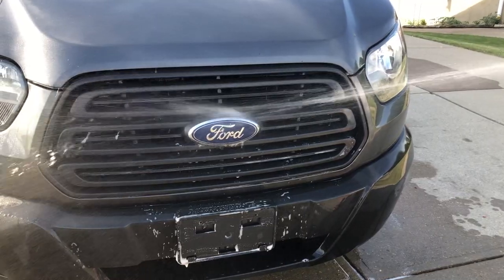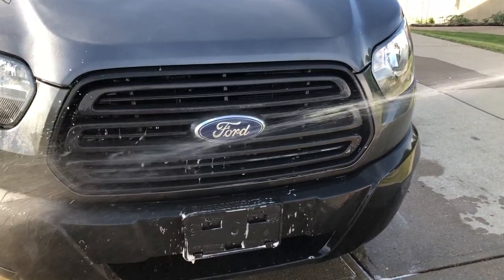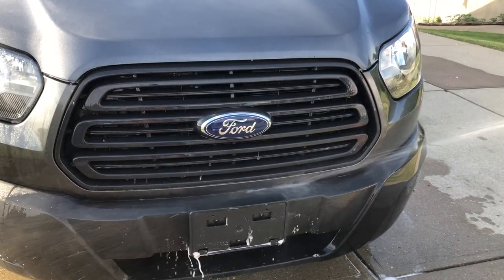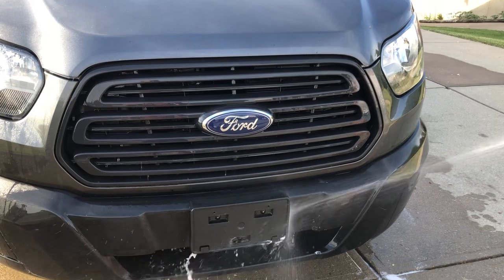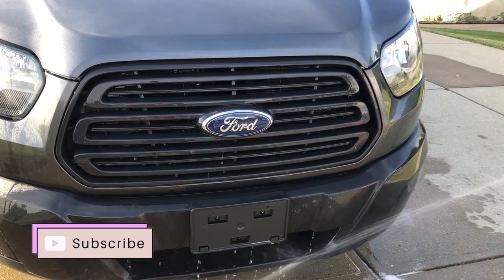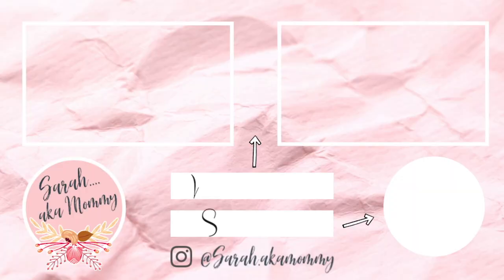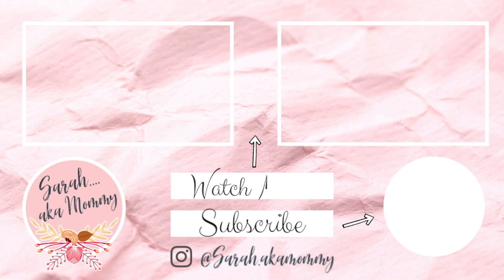That's going to conclude today's Clean With Me of our Ford Transit XLT. I hope that this video was super motivating to you all, and I hope that you enjoyed it. If you did, please be sure to give it a thumbs up and consider subscribing to my channel if you are new around here. And if you need more cleaning motivation, I'm going to link more videos right here in the end cards. Thank you guys for watching, and I will see you on the next one.